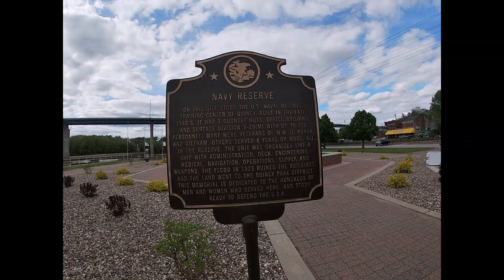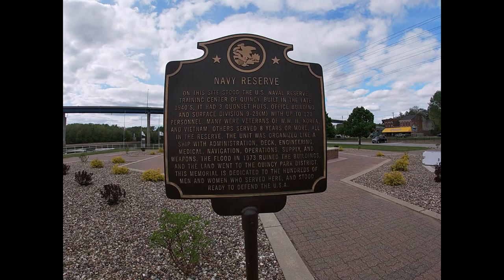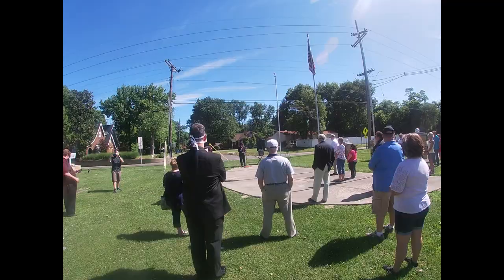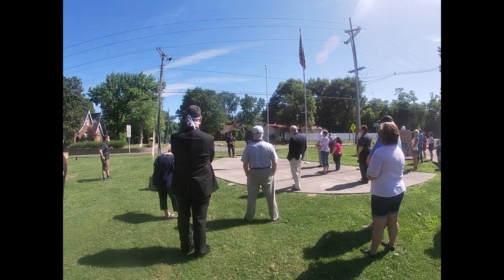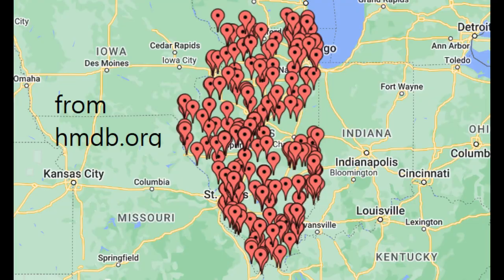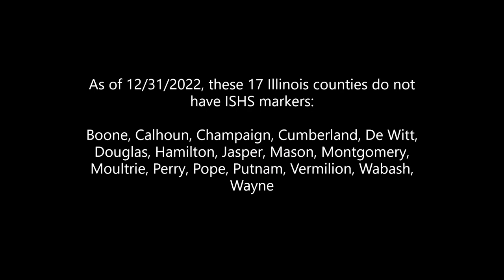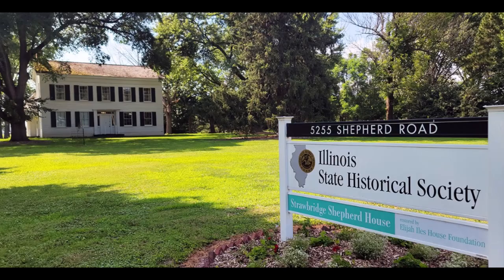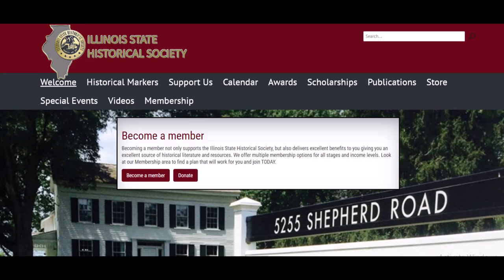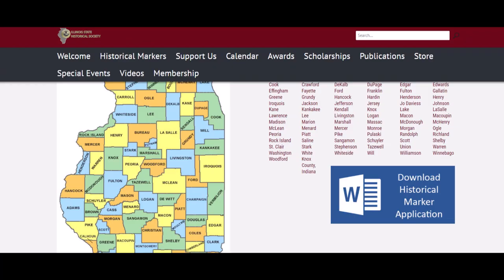There are also what I call lookalike markers — those that have the same format but are not sponsored by the ISHS. These days, whenever a historical marker gets installed in a town or city, it is treated like a community event, and at least one person representing the ISHS is usually present at the ceremony. It is also worth mentioning that ISHS markers are not in every Illinois county — 17 counties do not have historical markers put up by the ISHS yet. The ISHS continues to provide resources and historical information to anyone interested in Illinois history. I will leave the link to their website in the description and comments below.